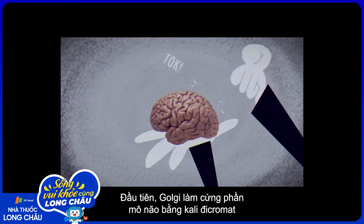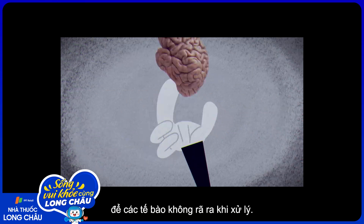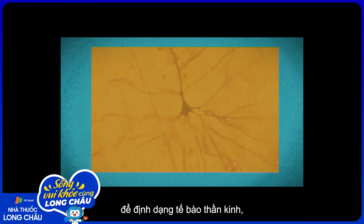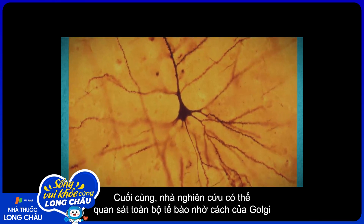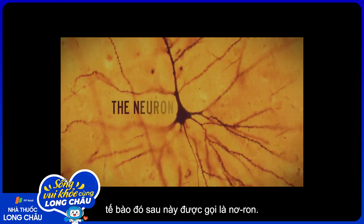First, Golgi hardened the brain tissue with potassium bichromate to prevent cells from deforming during handling. Then, he doused the tissue in silver nitrate, which visibly accumulated in nerve cells. Known as the black reaction, Golgi's method finally allowed researchers to see the entire cell body of what would later be named the neuron.